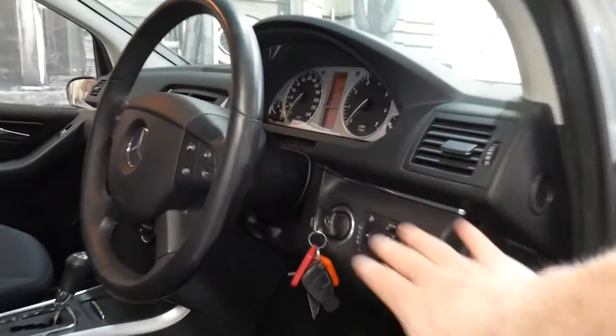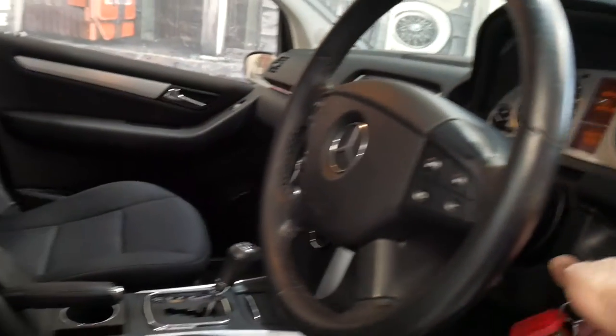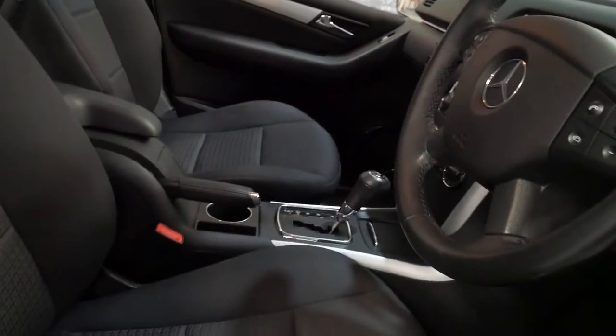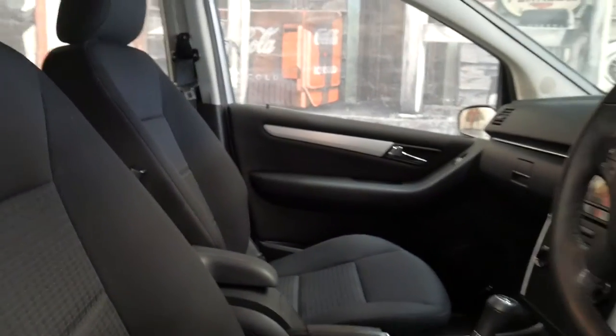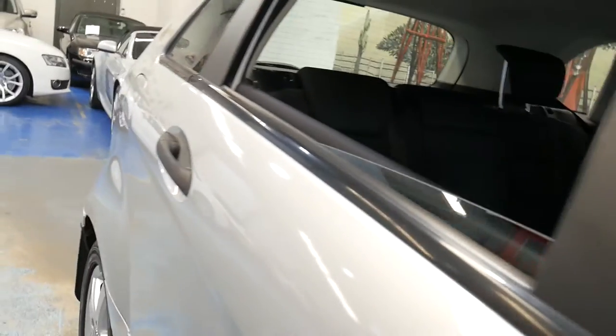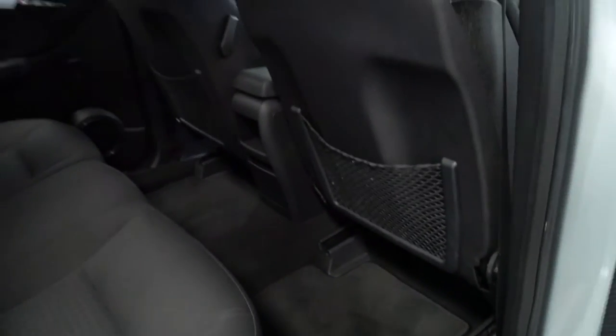It's got service books, it's got the spare keys, you get automatic headlights and windscreen wipers and things like that. The cloth interior is actually a very, very good thing in these — it doesn't get hot in summer. You can see the enormous amount of legroom in the back of the B200.